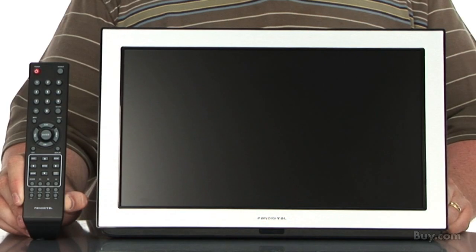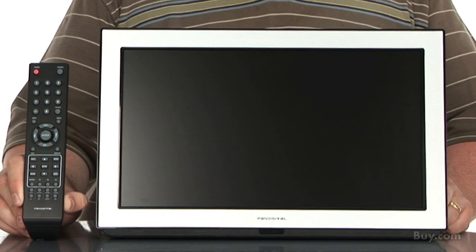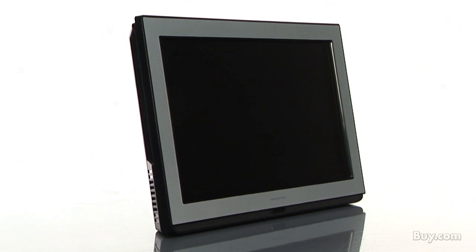This technology center has a 15 inch LCD digital photo frame with Pan touch screen user interface. The touch screen allows you to flip pages at a touch of the screen as if you were using a remote.